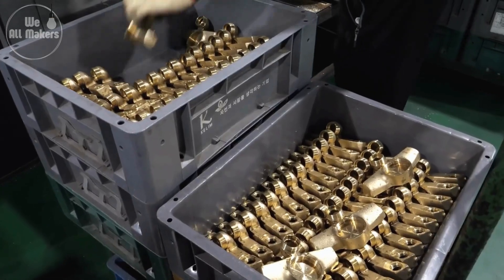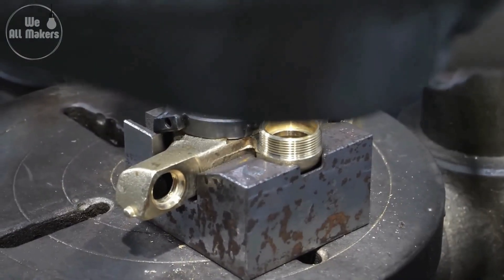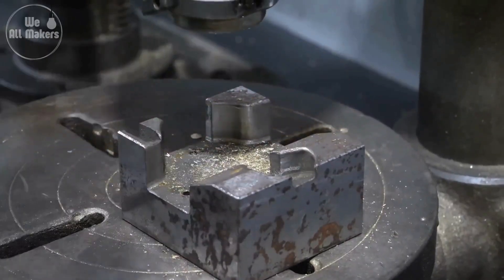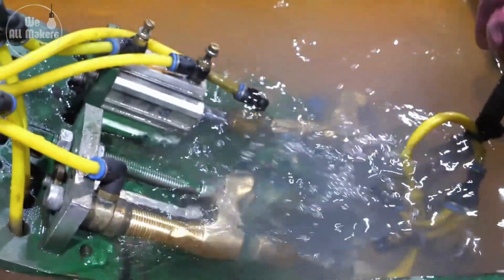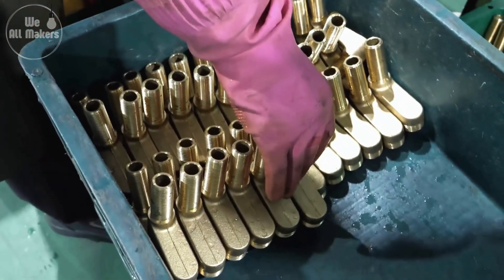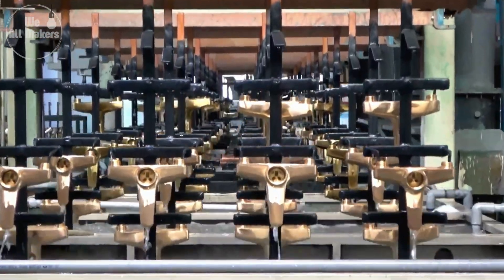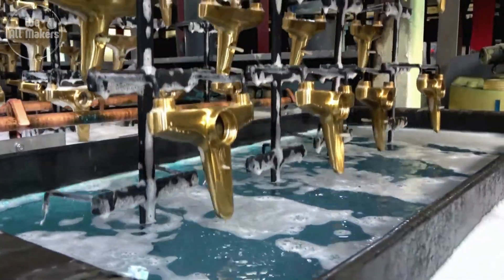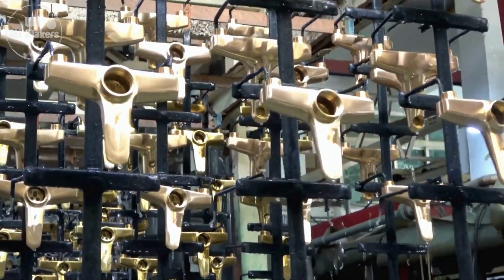Quality control in tap manufacturing isn't just a quick glance — it's a rigorous process that involves both high-tech gadgets and old-fashioned human scrutiny. One of the coolest parts is the leak test: each tap is pressurized with water or air far beyond what it would normally experience in your home to ensure it won't leak even under extreme conditions. This process is so sensitive that it can detect leaks as small as a pinhole.